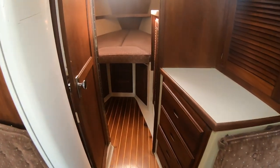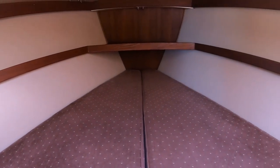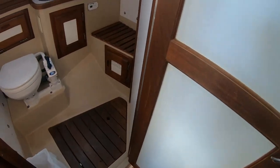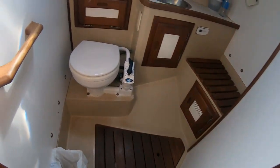The forward cabin is a spaciously large double V-berth that includes a hanging locker, drawers, storage bin and shelves. The head is located forward of the salon on the starboard side. It has a manual toilet, a handheld wand-sink combination, teak seating and a mirror with cabinet storage.